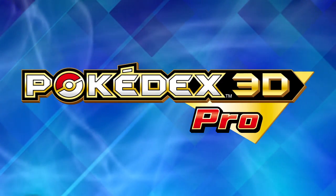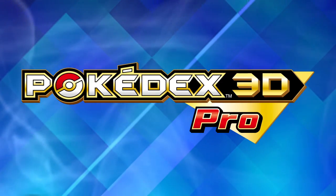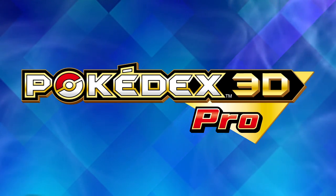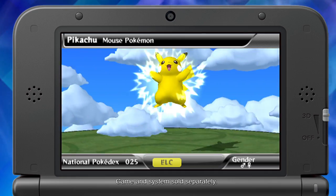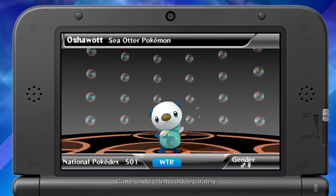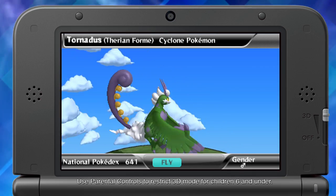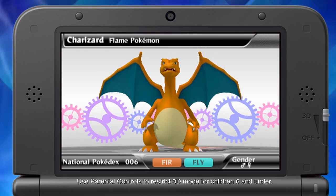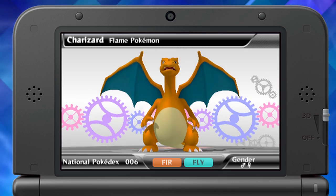Pokedex 3D Pro, a new application for the Nintendo 3DS in the Nintendo eShop with more Pokemon details than ever before. You now have the ability to view over 640 Pokemon in beautiful 3D graphics. See and hear them come alive. You can even hear Pokemon names pronounced in different languages.